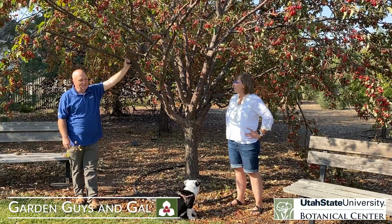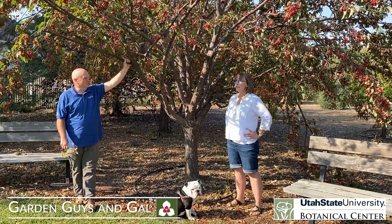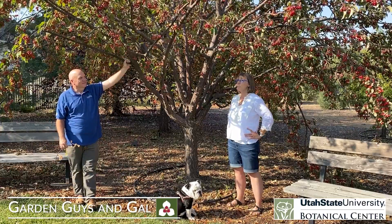I like plants that have multiple season interest. Absolutely. And crab apples usually give you at least two, sometimes three and four seasons of interest. The fall is just so cool — it's just gorgeous.